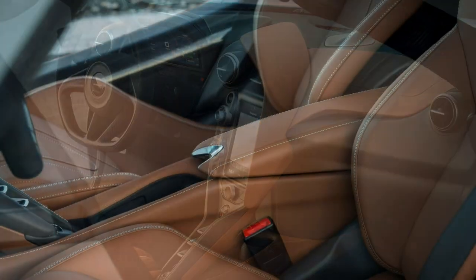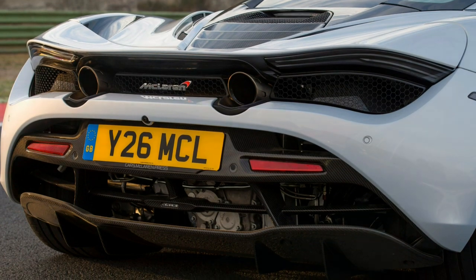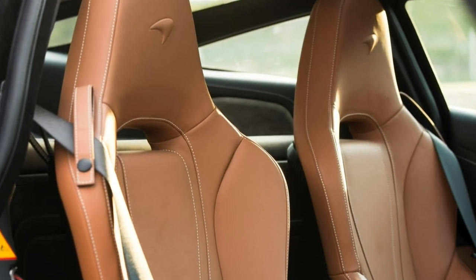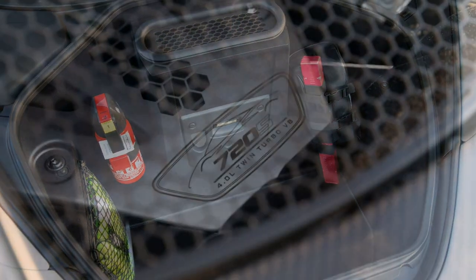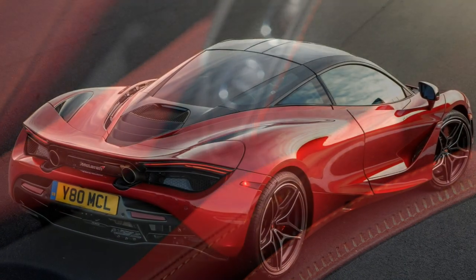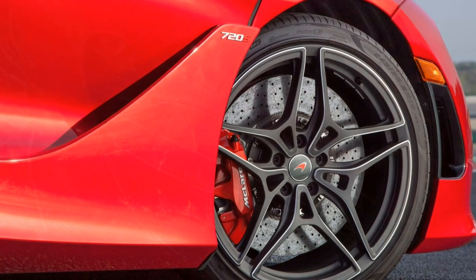With its clever suspension incorporating hydraulic roll control, the 720S also rides as well as, if not better than, mainstream cars, absorbing the sharpest intrusions. The 650S was famed for its composure too, but the newcomer's next-generation version of the suspension system employs more sensors to help it react more quickly to changes in the road and improve both comfort and handling.